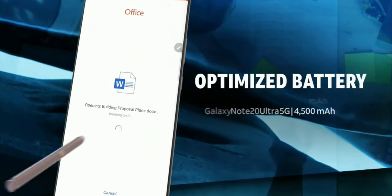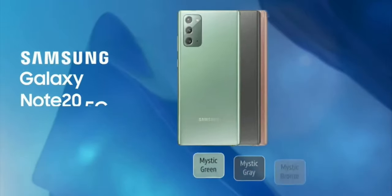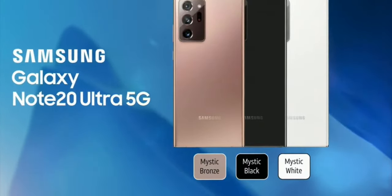The large intelligent battery provides adaptive power for optimized battery life. The Samsung Galaxy Note 20 5G and Galaxy Note 20 Ultra 5G.